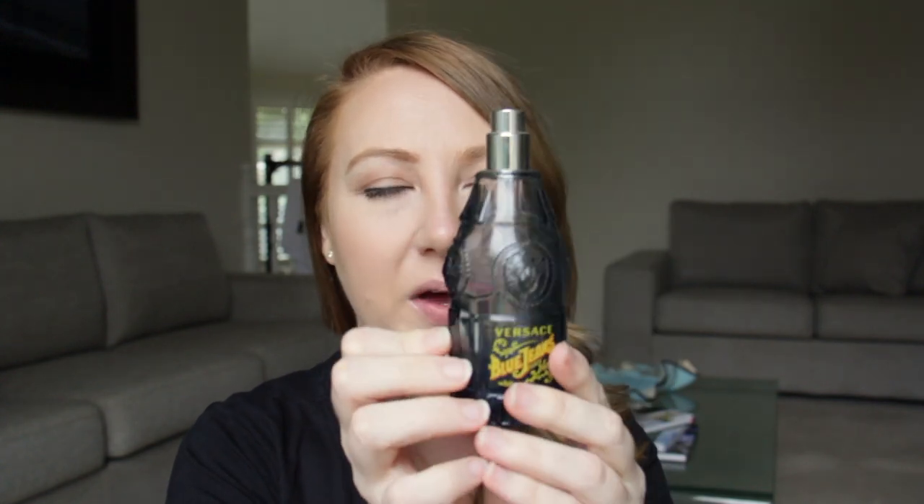The packaging is super Versace. I find Versace a little bit over the top in sort of everything they do. It's just got the embossed Blue Jeans Versace here and then it's got the Medusa head the whole way around, of course. So the bottle is a little bit extra, I would say — bit over the top, so not really my vibe.